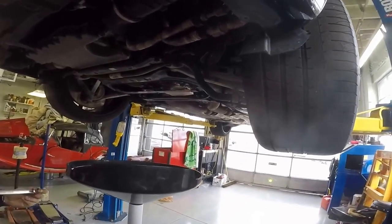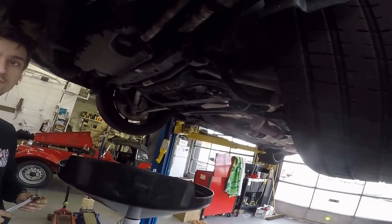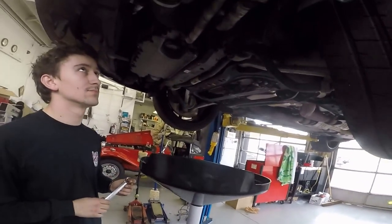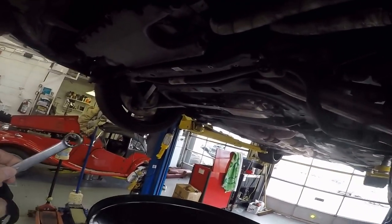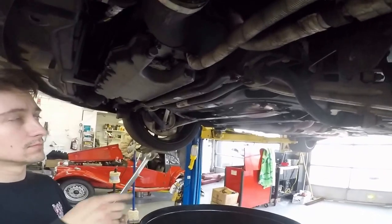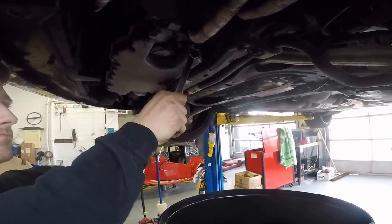We use all Snap-on wrenches. Just for generations since Snap-on was started, we've always been a big Snap-on fan — just love the feel of the wrench. What we're going to do is use a 12-point head instead of a six-point head. That's a 19-millimeter socket. We're going to go ahead and break this oil drain loose.